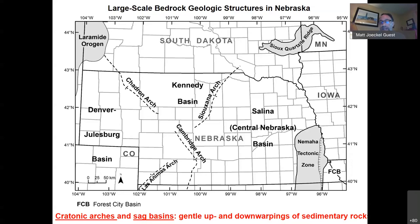A little bit of the Forest City Basin also extends into southeastern Nebraska and is an area of interest for carbon storage as well as petroleum production. The Nemaha Tectonic Zone in southeastern Nebraska is an uplifted block of basement rock that comes within about 500 feet of the surface — but we're not dealing with that area.